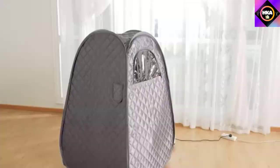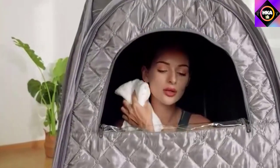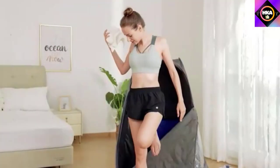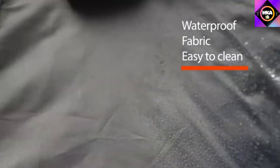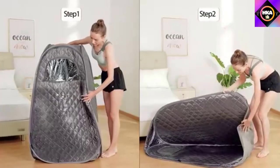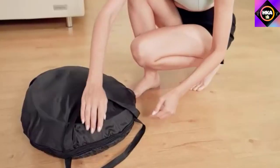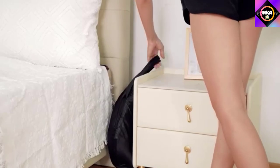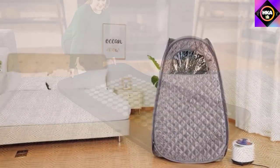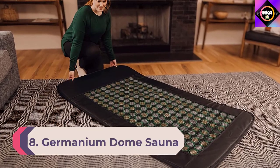The temps of this sauna blanket range from 77 to 176 degrees — the second highest heating sauna on our list. It also has 96 germanium and tourmaline stones to help with further detoxification. If you are concerned about your skin being next to the nylon material while sweating, I suggest purchasing several bamboo towels as a barrier, or speak to your healthcare practitioner before purchasing. Number 8: Germanium Dome Sauna.